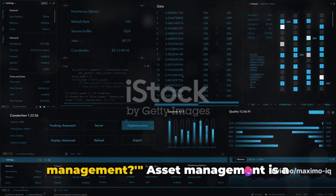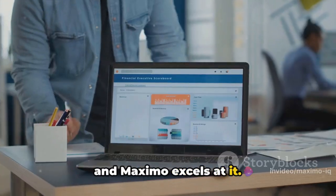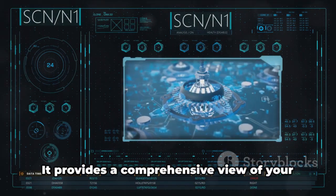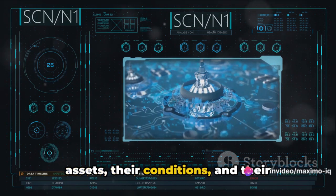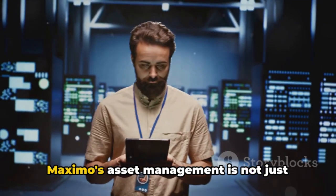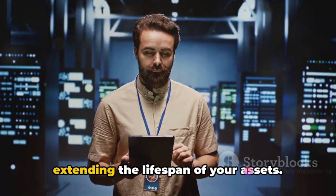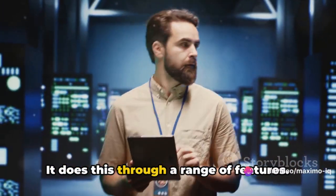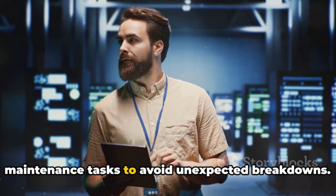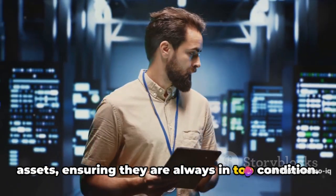A crucial question you might be asked is: how does Maximo handle asset management? Asset management is a critical part of any business operation, and Maximo excels at it. At its core, Maximo is designed to manage all types of assets across a variety of industries. It provides a comprehensive view of your assets, their conditions and their lifecycle stages, enabling you to make informed decisions about them. Maximo's asset management is not just about tracking — it's about optimizing the performance and extending the lifespan of your assets. For example, Maximo's preventive maintenance feature schedules routine maintenance tasks to avoid unexpected breakdowns. It's like a health checkup for your assets, ensuring they are always in top condition.